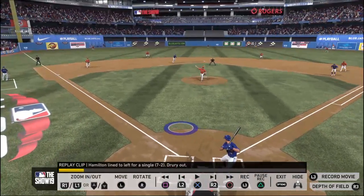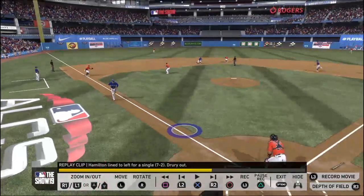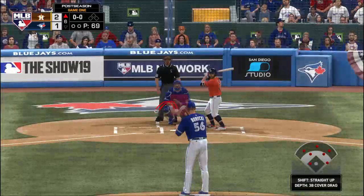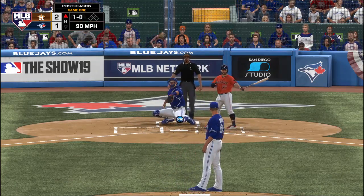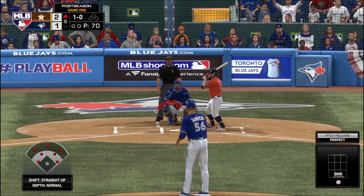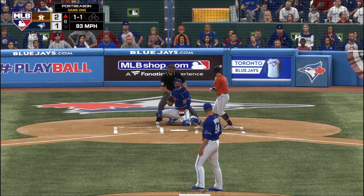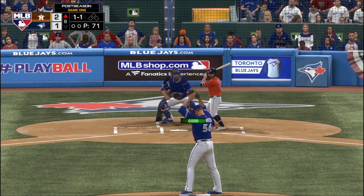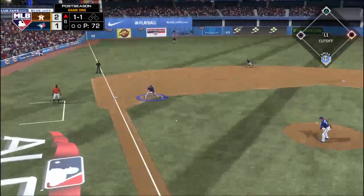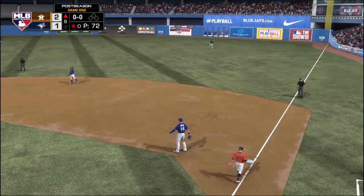Leading off the future, the second baseman, Jose Altuve. The pitch — first pitch of the inning is taken downstairs for a ball, 1-0. The sinker is over there and that evens things at 1. Even at a ball and a strike — here's the pitch, on the ground to third. Rurig loves it, throw to first, gets him. The leadoff man's retired here to begin the sixth.